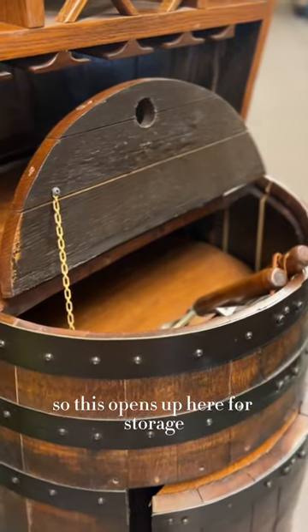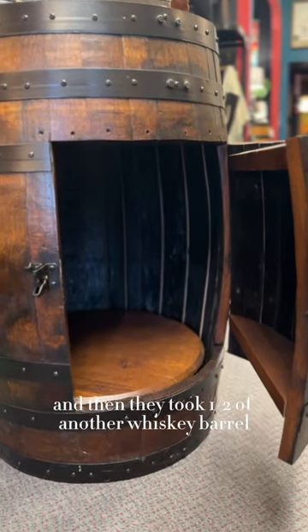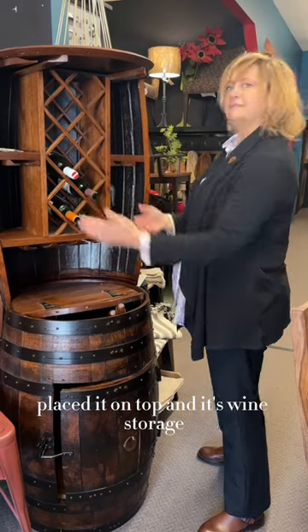This opens up here for storage, and there is an open bottom. They took half of another whiskey barrel, placed it on top, and it's wine storage.